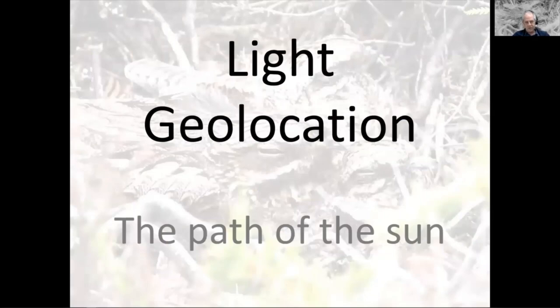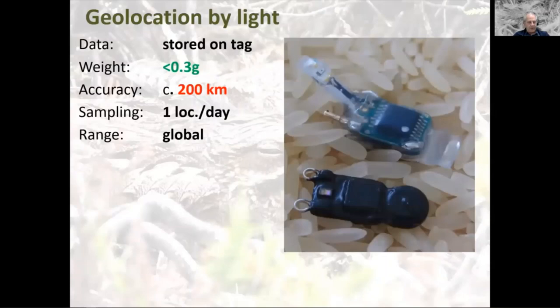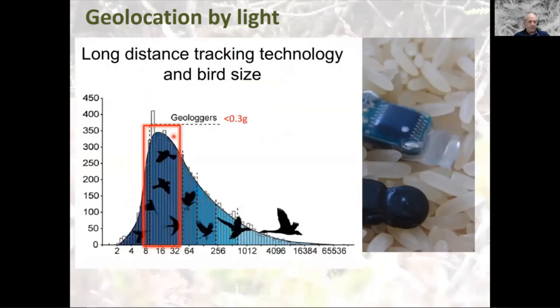The second tracking technology is light geolocation — all to do with sunshine. These tags are tiny — smaller than grains of rice — with a little light sensor on them. They're light loggers that record light every four minutes, store the data on board, and weigh less than 0.3 of a gram. They work by determining times of sunrise and sunset, which indicates location on a particular day of the year. They have global range and are used for migration studies of very small birds. Accuracy is around plus or minus 200 kilometres, so not useful for local tracking, but invaluable when you don't know which country a small bird migrates to.